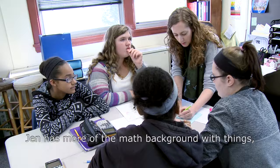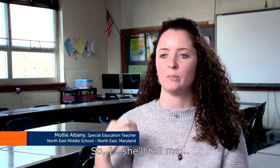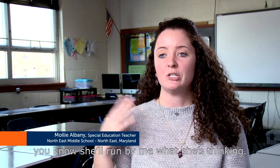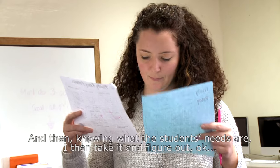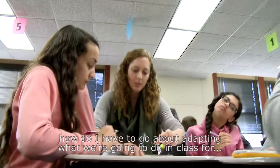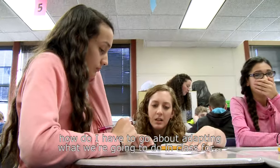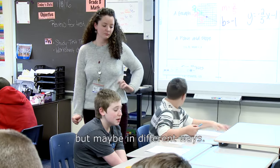Jen has more of the math background, and I have the special ed background. She'll run by me what she's thinking, and then knowing what the students' needs are, I take it and figure out how I have to go about adapting what we're going to do in class for the different students, so that they're all learning the same material, but maybe in different ways.